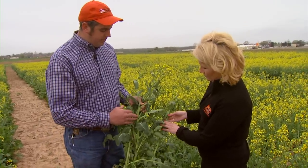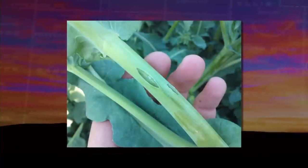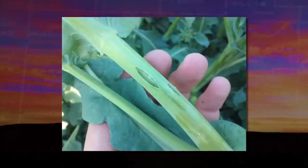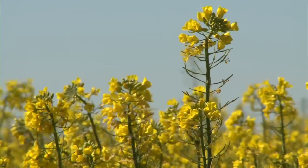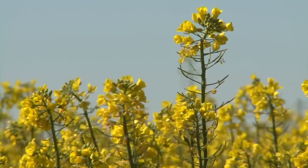Some of the stems might have had some cracks in them. That's usually not a big problem if the crack is not severe. It might cause some lodging later or restrict some nutrient and water upflow, but for the most part it's little to no damage across the state.